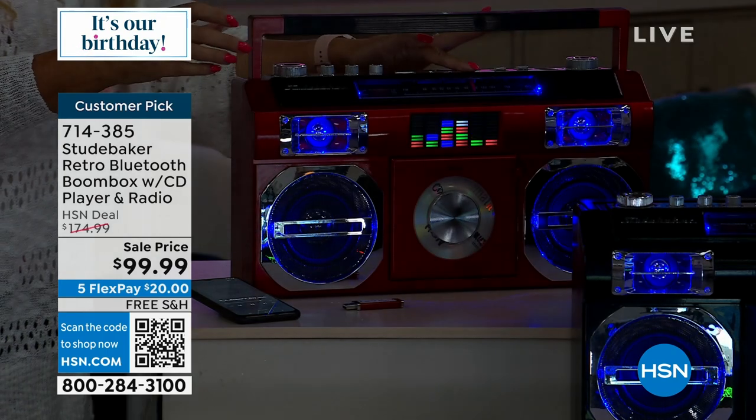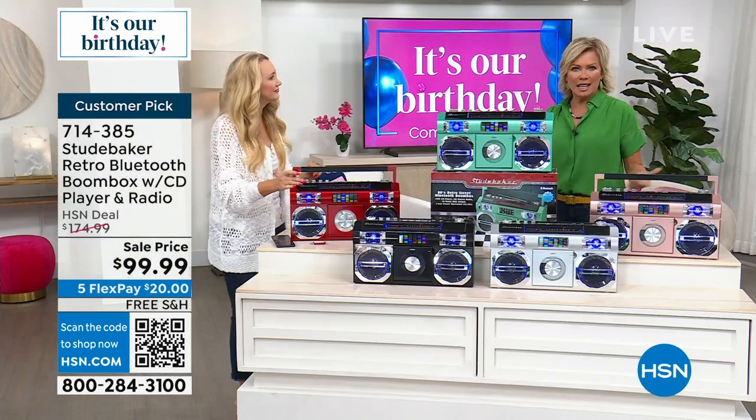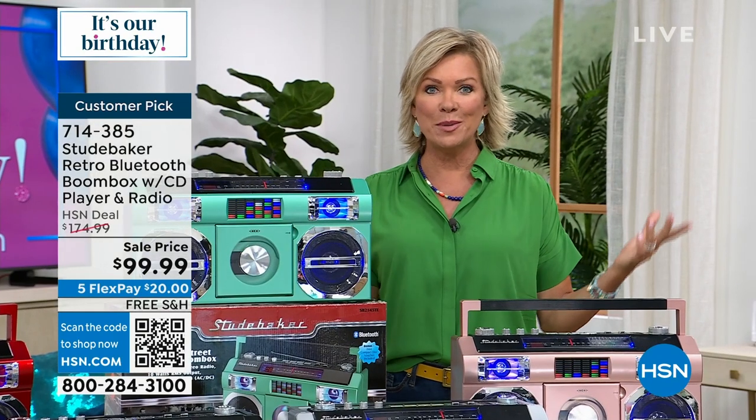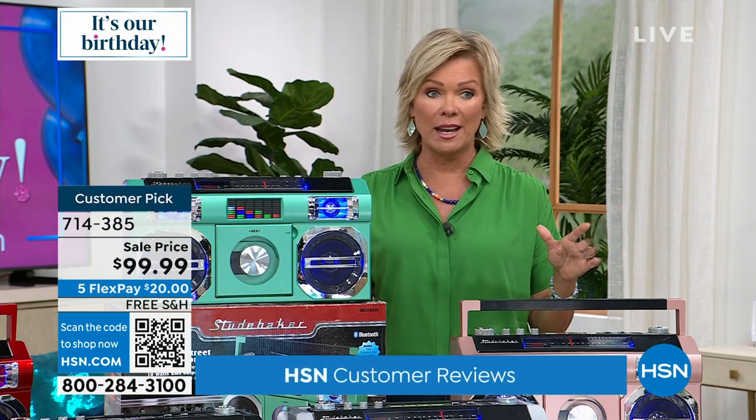To be able to take this anywhere — to the park, the campsite, anywhere on the go. That's the beauty, and I love that this is on sale in such a big way. You can see down here customer reviews. We're going to scroll some at the bottom of the screen so you can see what other people who spent a lot more money on this have said about it.